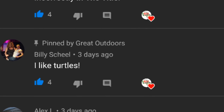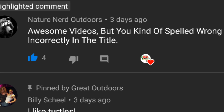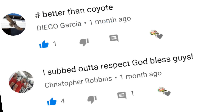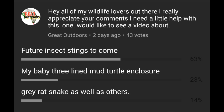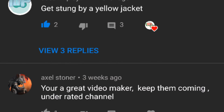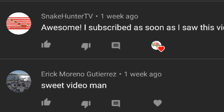Shout out to Nature Nerd Outdoors — you saved me. I have some of the best wildlife subscribers any YouTuber could acquire, considering I'm probably not smarter than a fifth grader. Here's the video you guys asked for. If you haven't already, please hit that subscribe button and tap that bell icon. Most of you wanted a list of insect stings you will see in the future of this channel.